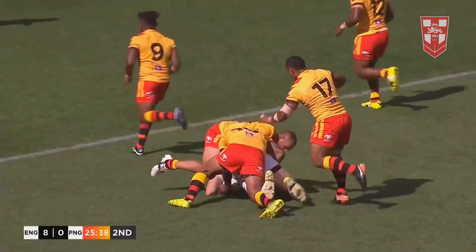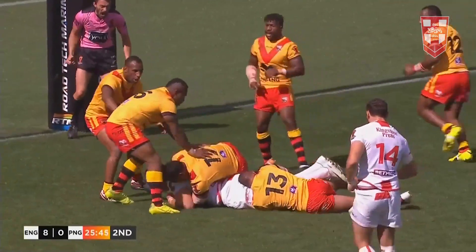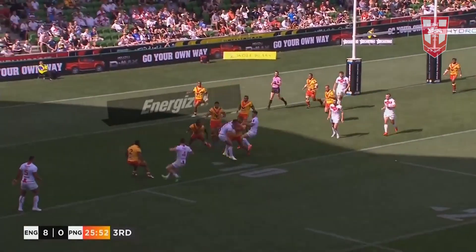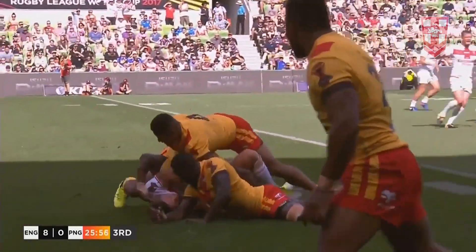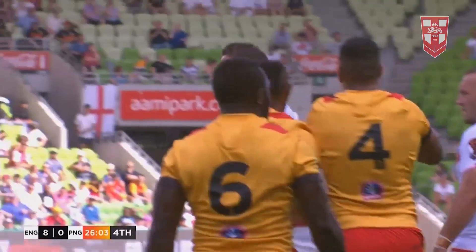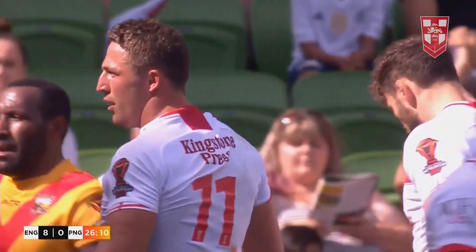Here's Alex Wormsley - Adrian Morley's favourite, averaging a line break every five minutes. Gale, Burgess, Sam. Aggressive defence on the last tackle. England - did he lose control? Yes he did. Knock on against Sam Burgess. Sixth drop ball from England - and it's keeping the Kumuls in the game, with a bigger man like Wormsley coming through the middle.